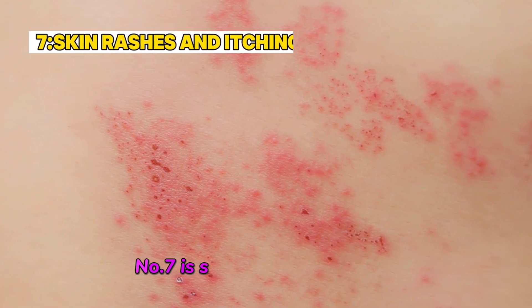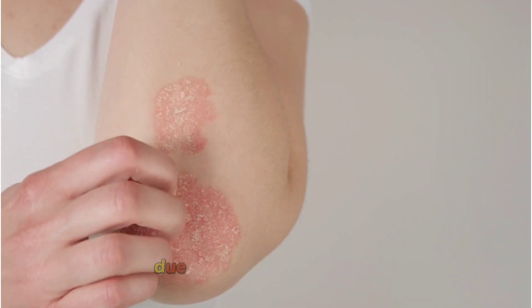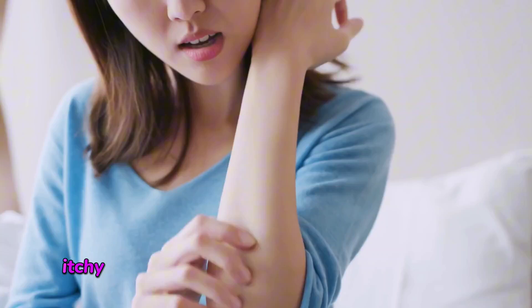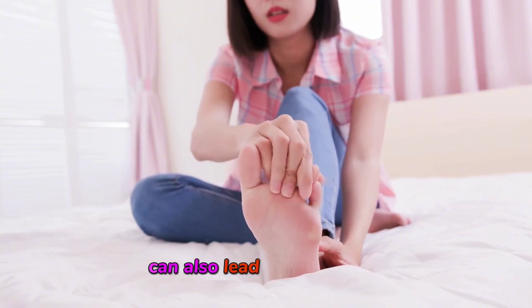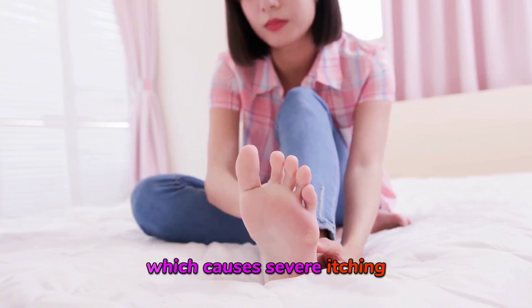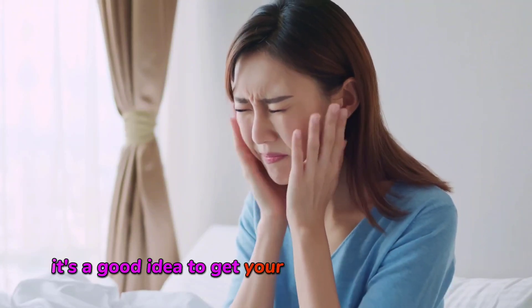Number seven is skin rashes and itching. As toxins build up in the body due to kidney dysfunction, they can affect your skin. You may notice dry, itchy skin or rashes that don't seem to go away. The accumulation of waste in your body can also lead to a condition known as uremic pruritus, which causes severe itching. If this becomes unbearable, it's a good idea to get your kidney function tested.